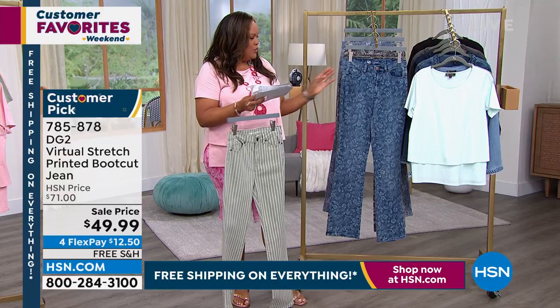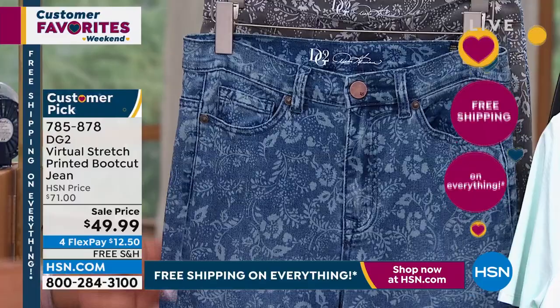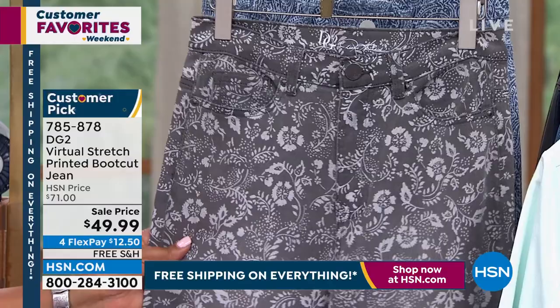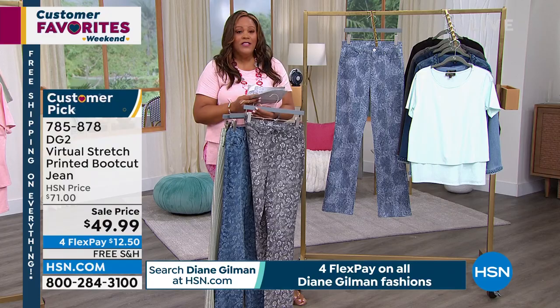Then we have two florals. This is your mid-tone floral — called Floral Paisley Mid-Tone. Look at how cute that is. Oh my goodness. And then we have the other Floral Paisley Gray — super duper cute. And then lastly, we have this gorgeous Paisley Patchwork Indigo. $49.99, a boutique jean. This should have a one in front of it — this should be $150 and up. I go into boutiques all the time. They don't have my size, but you know what? I can shop at HSN.